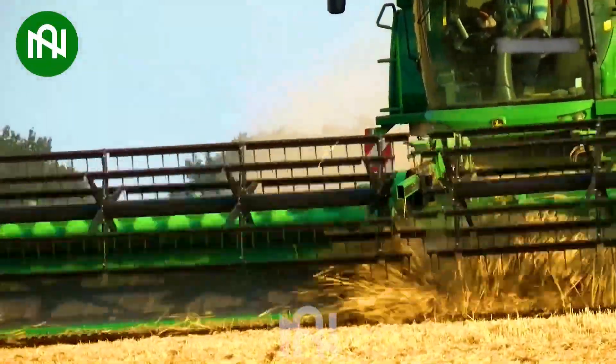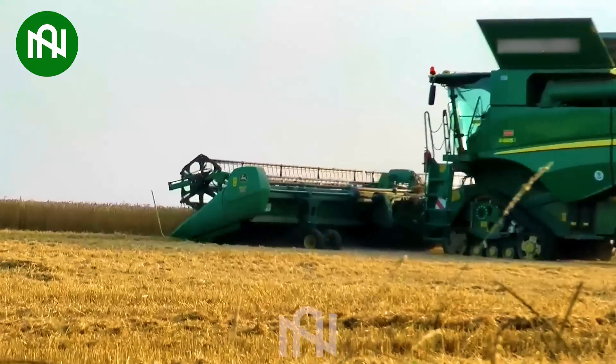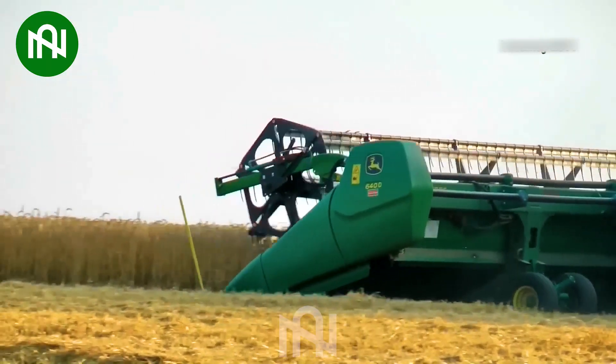This harvester efficiently gathers a substantial amount of wheat, ensuring a bountiful harvest.